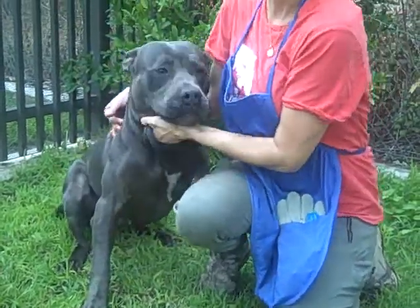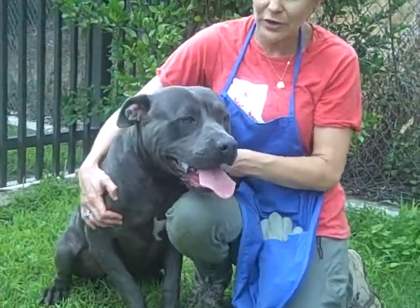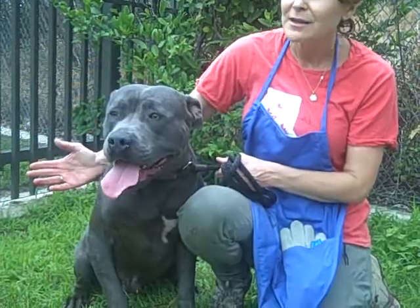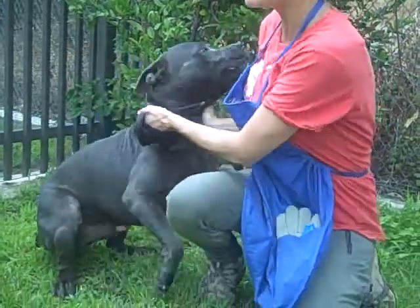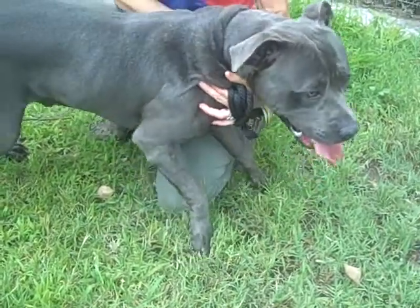He's a really sweet dog. He loves people. There's a lot going on in the yard — there's tons of dogs around, so he's very excited. It seems like he wants to play. We're not sure how he is with other dogs. As you can see, he's a big, strong boy who just needs some training.